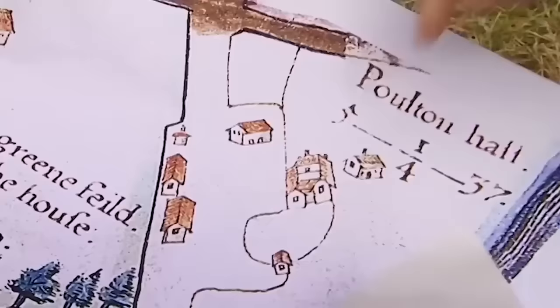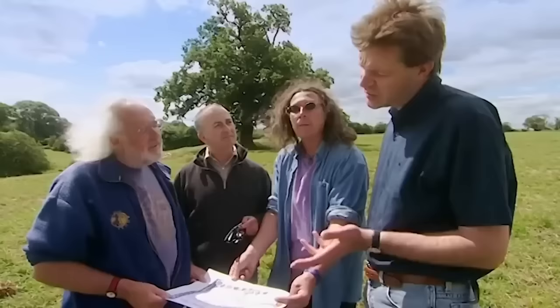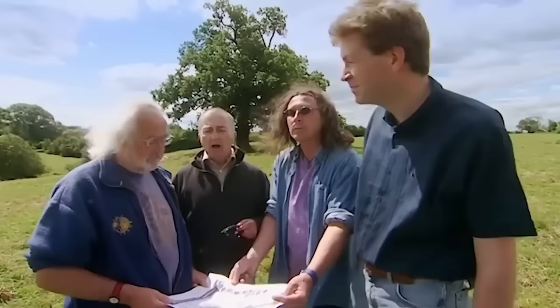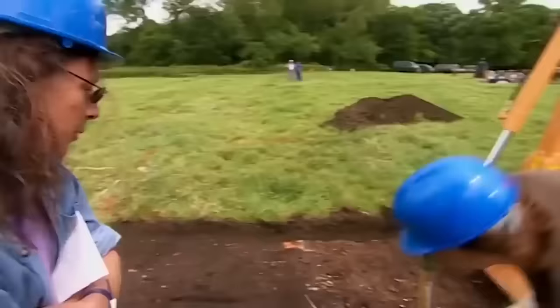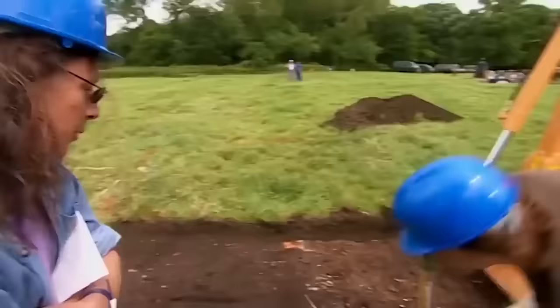Jonathan notes that a courtyard plan would be a classic for a great medieval house, and many monasteries were converted into houses in the 16th century, so it's possible. To prove whether this is the abbey, the team plans an earthworks survey, reopening the earlier trench to examine stonework, and geophysics across the site. Its short lifespan means they could find a rare example of an early abbey unaltered by later building phases, but it could also mean there are no substantial foundations to find at all.